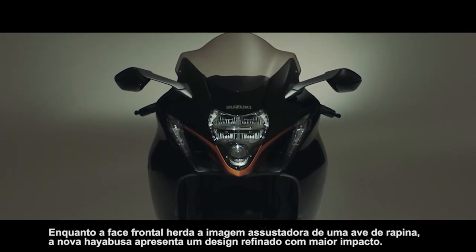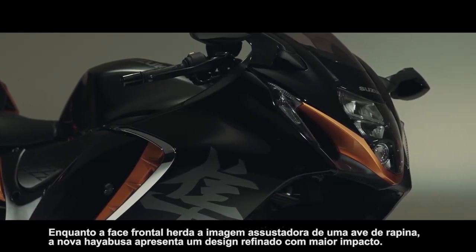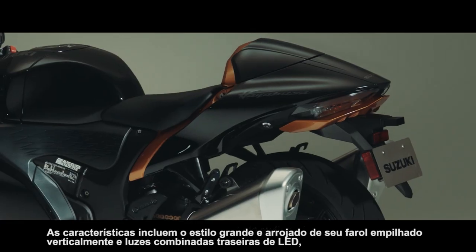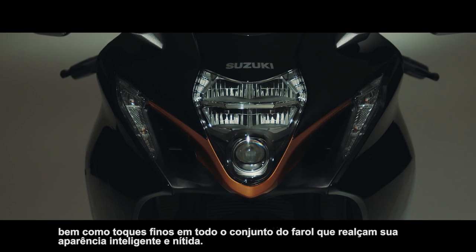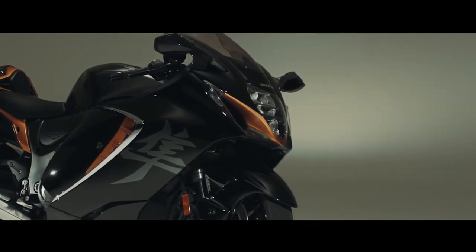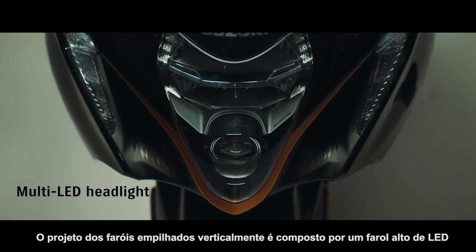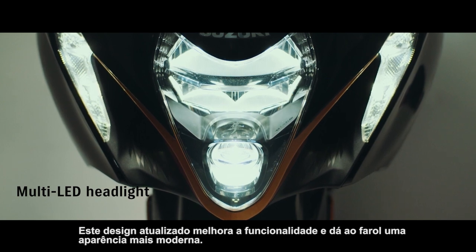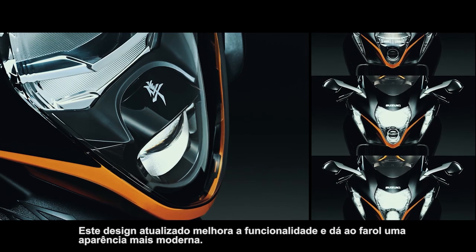While the front face inherits the daunting image of a bird of prey, the new Hayabusa features a refined design with greater impact. Features include the large bold styling of its vertically stacked headlight and LED rear combination lights, as well as fine touches throughout the headlight assembly that heighten its sharp, intelligent appearance. The vertically stacked headlight design is comprised of a projector-type LED high beam coupled with four low-beam LEDs that shine across a reflector panel. This updated design improves functionality and gives the headlight a more modern look.